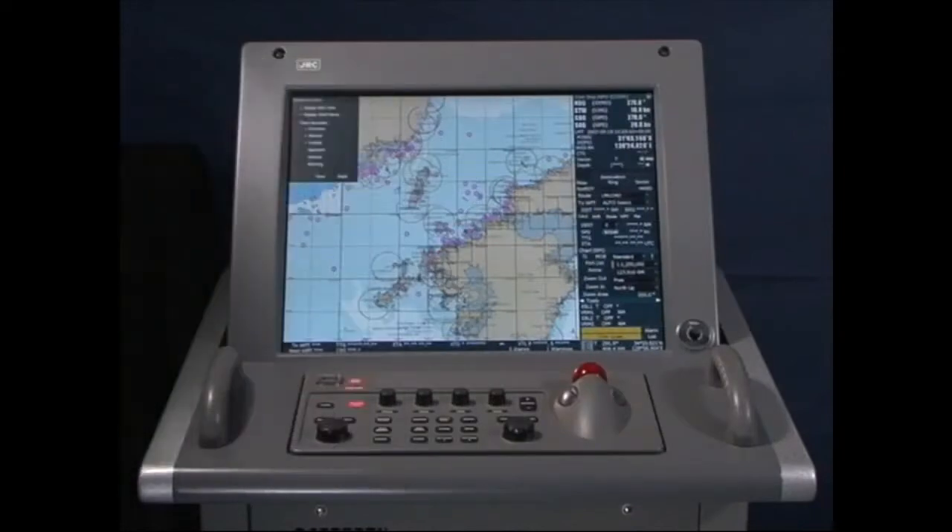When connected to an autopilot system, ECTIS allows automated navigation based on the voyage plan.